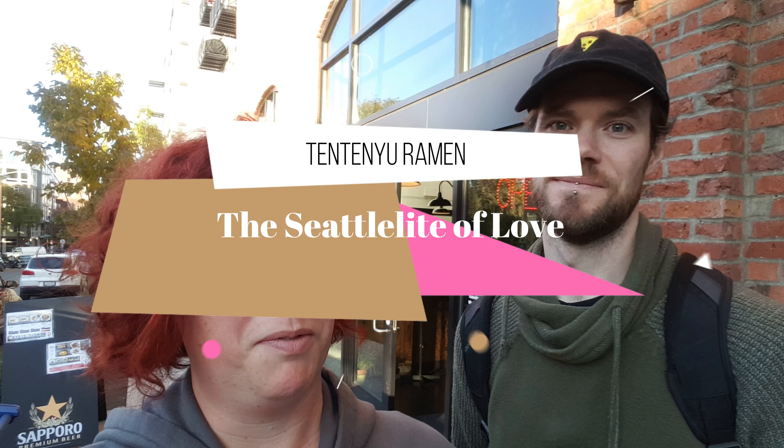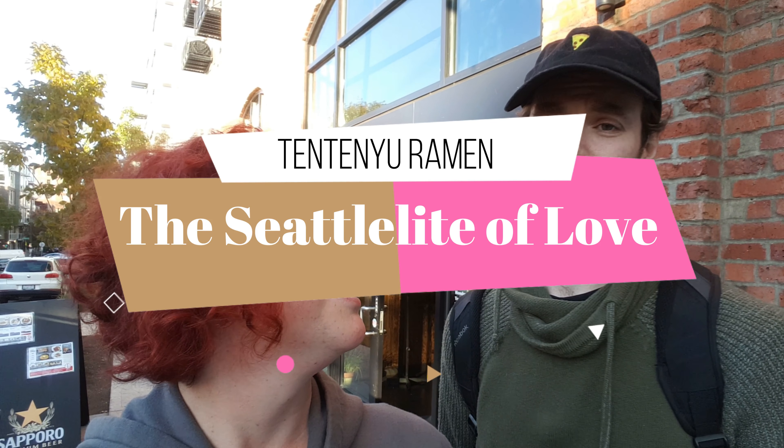Hello everyone, this is Seattle I Love. I'm here with my friend Duncan. Hello. And we are going to have Tintin Ryu ramen today and I'm super excited. I'm a big lover of ramen. I'm also a big lover of ramen. And this place just recently opened up — it's a sister restaurant for their main restaurant in Kyoto, Japan. So let's go have some ramen. I'm excited.